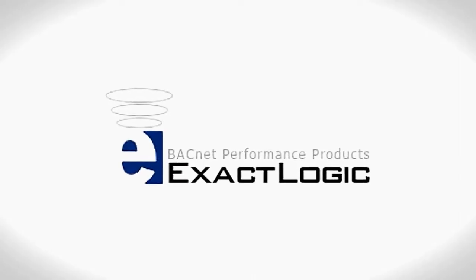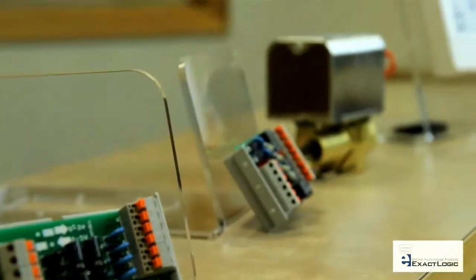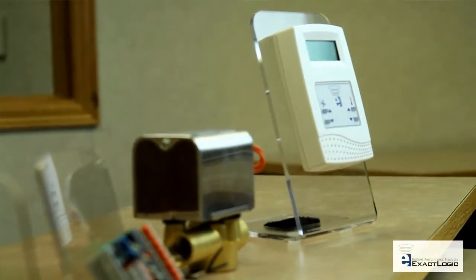ExactLogic provides reliable BACnet compatible building automation products that present a cost-effective means of reducing energy consumption. ExactLogic developed a unique product that is the most reliable and accurate product on the market today.